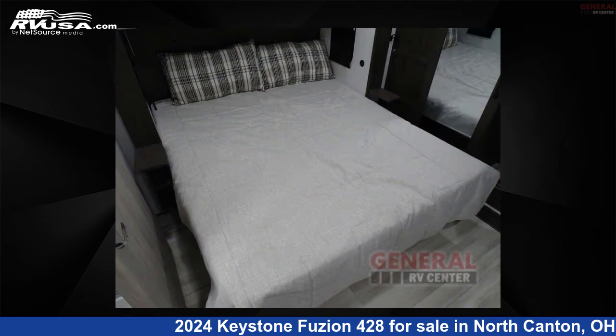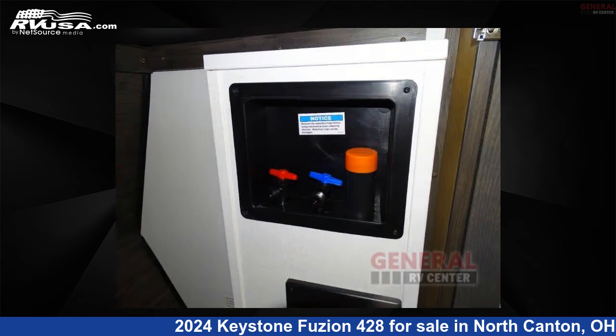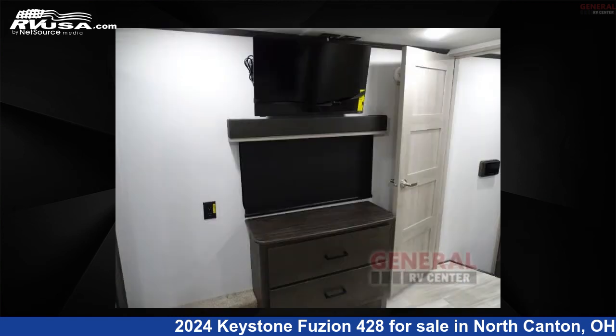The floor plan layout of this Toy Hauler features bath and a half, front bedroom, loft, outdoor entertainment, outdoor kitchen, and two entry/exit doors.